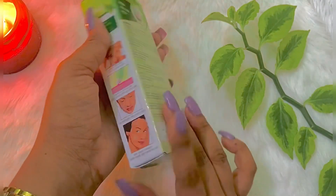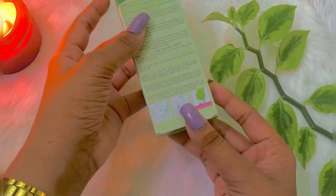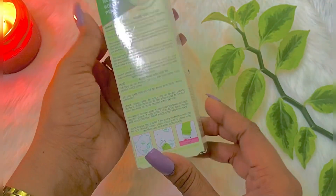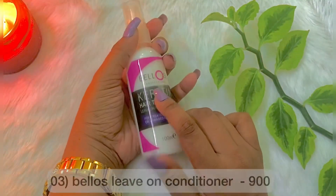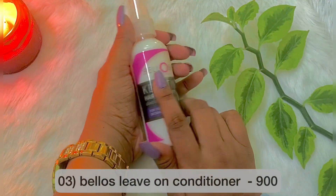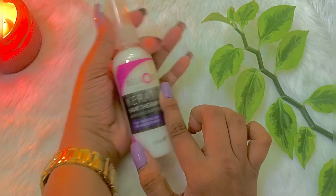This is how I am going to show you and use the product. This is Bellos brand Live On Conditioner, so you can repurchase this product.